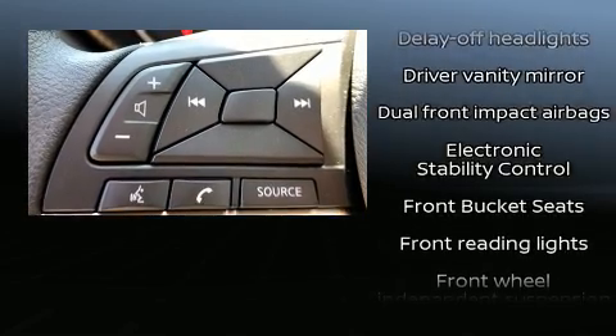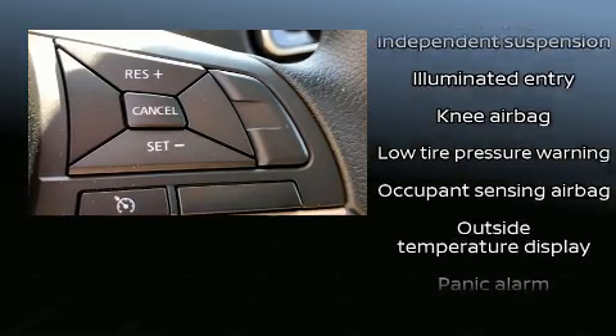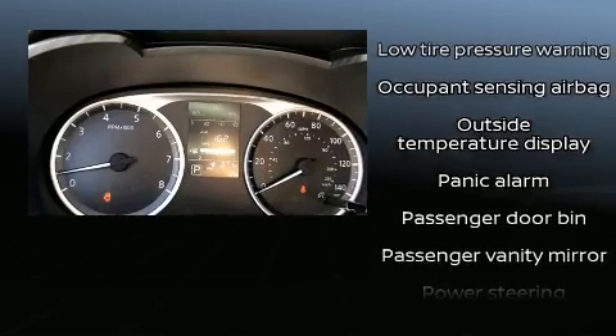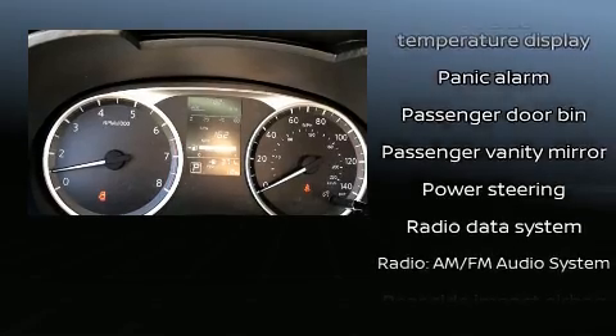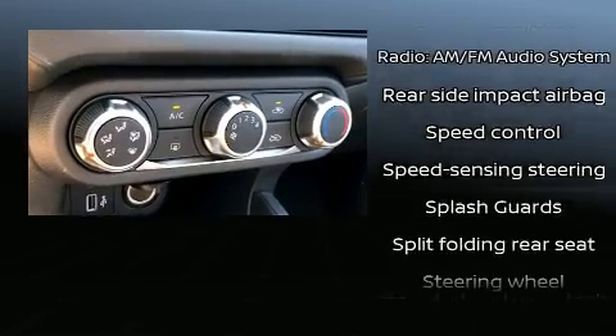Nissan also prioritized safety and security by including head curtain airbags, front and rear side impact airbags, traction control, brake assist, a panic alarm, and ABS brakes.